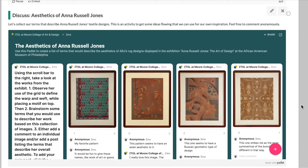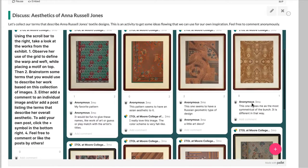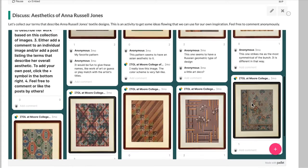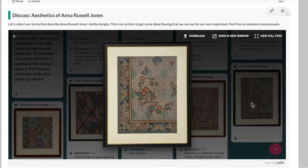Using reproductions of Russell's designs that were featured in the African American Museum of Philadelphia's recent exhibit, Anna Russell Jones: The Art of Design, students are invited to view her designs and comment on her aesthetic or respond to their peers in comments.